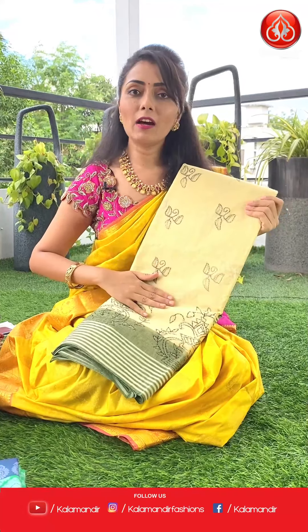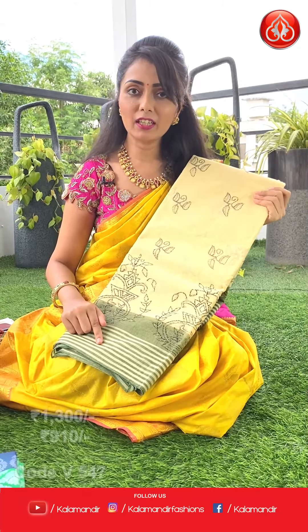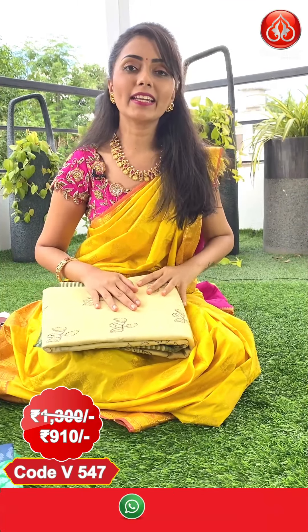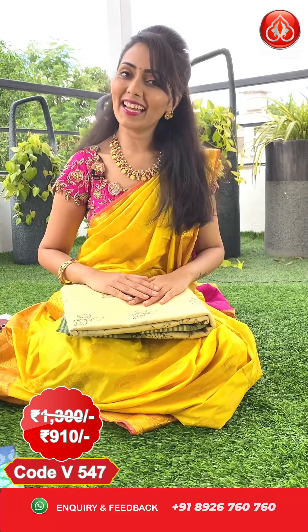Next sari — one more color in the same pattern, in cream and light green color combination. All over the border with floral design, and this is the border for the sari. Pricing details: actual price 1300, after flat 30% discount you can get this at 910 only.